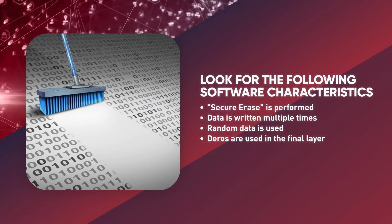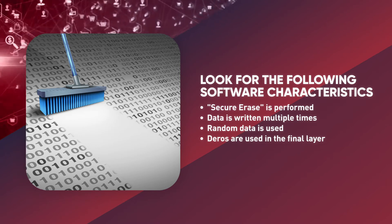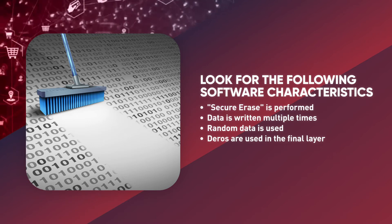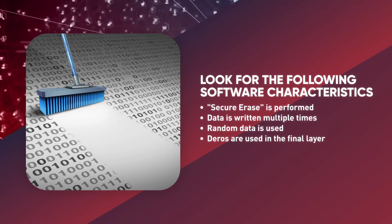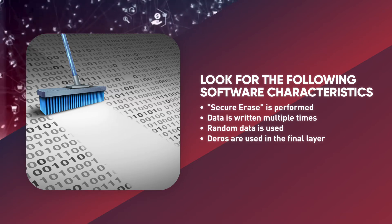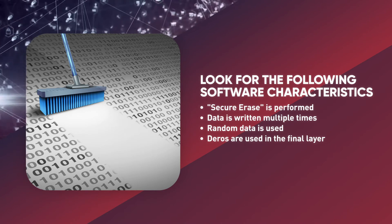Also check to see if zeros are used in the final layer. Regardless of how many times a program overwrites the data, look for programs that use all zeros in the last layer — this adds an additional level of security. While many of these programs assume that you want to erase an entire disk, there are programs that give you the option to erase and overwrite individual files as well.